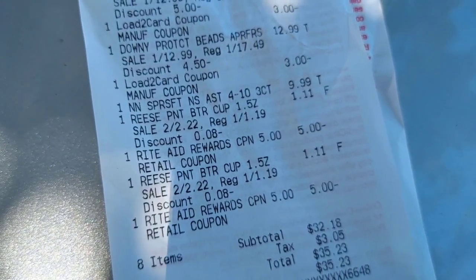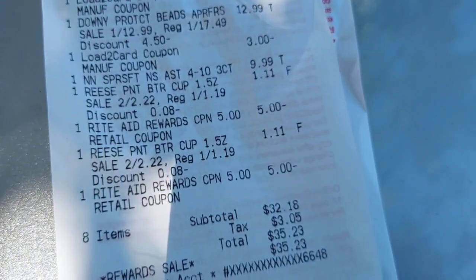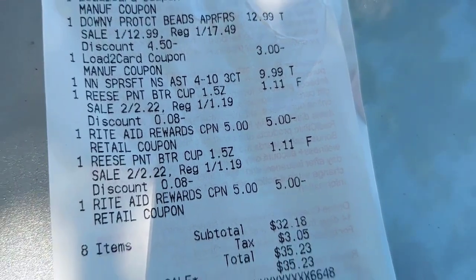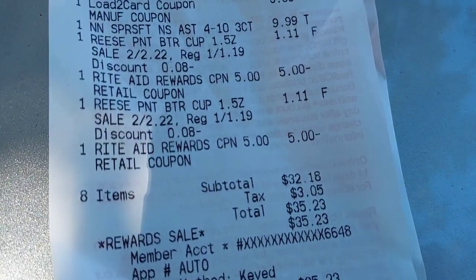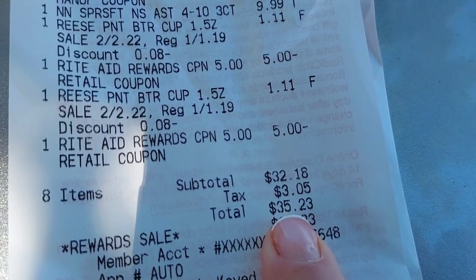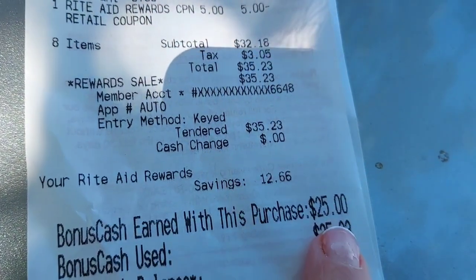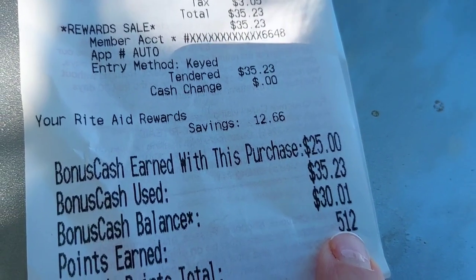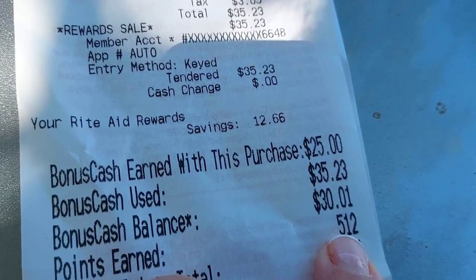Then I put in two candy bars because I needed to have $52 after the $3 load to cards — but that was only $9, so I guess I didn't really need to do that. Well, I did the two candy bars anyway because my brother loves them. So I spent $35.23 with tax, and I got $25 back in bonus cash and enough points to convert to another dollar. So we're going to put this stuff in the car and then go in and do more deals.